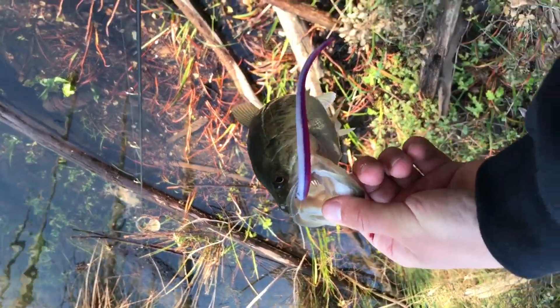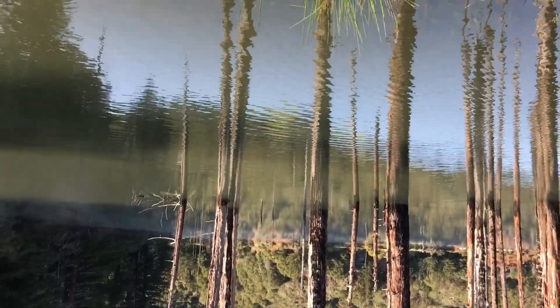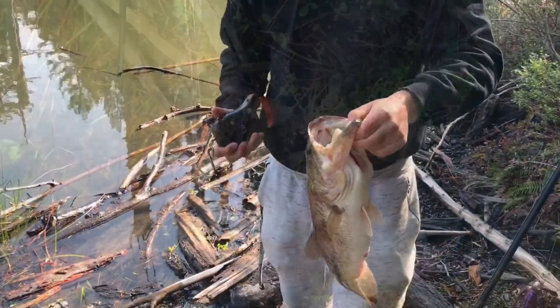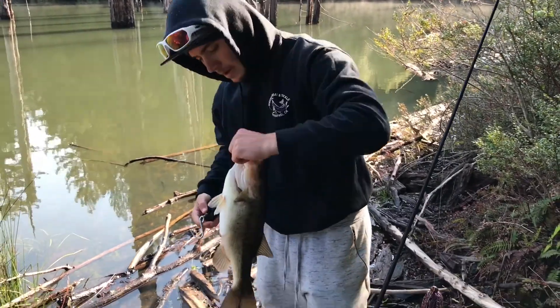Just got this little dink on a drop shot, we're gonna get him back pretty fast. I'm gonna get in there and see if we can't get some bigger ones. We're just fishing these trees right now, and yeah, we'll get back to some more, stay tuned.